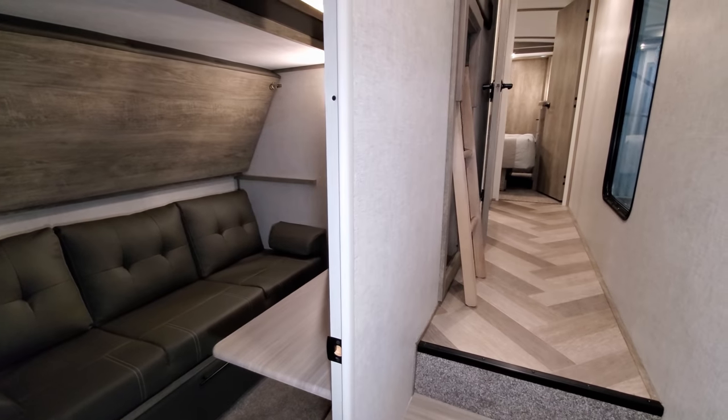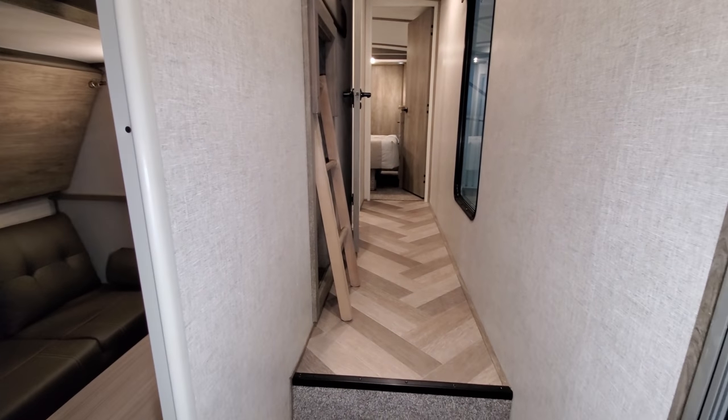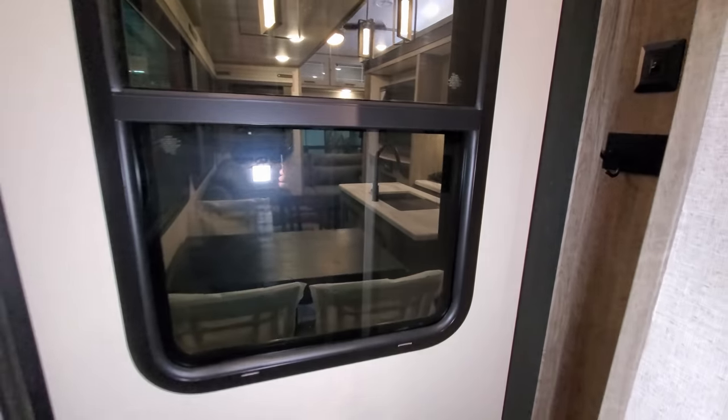You could use the kids' room, the loft, the bathroom, or the master bedroom, but the back part of the RV — the kitchen section — you would have to bump that slide back out.